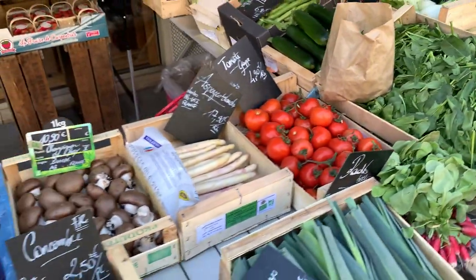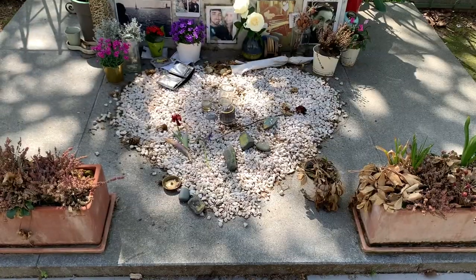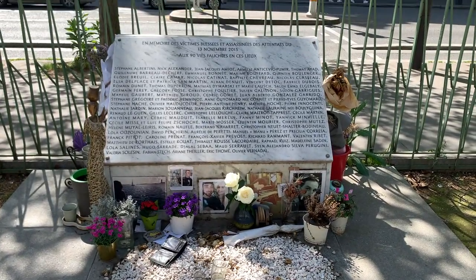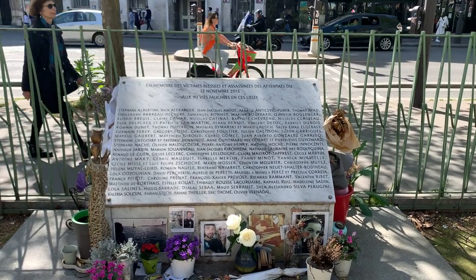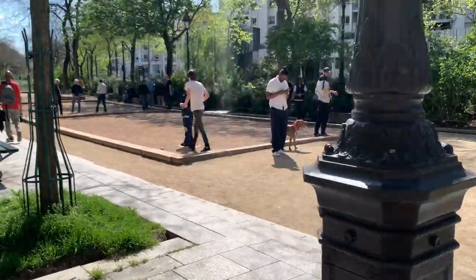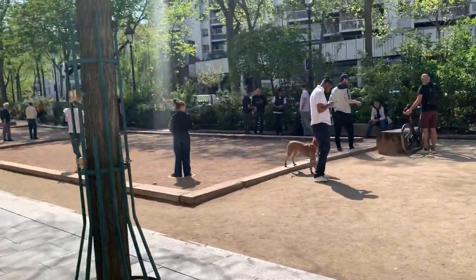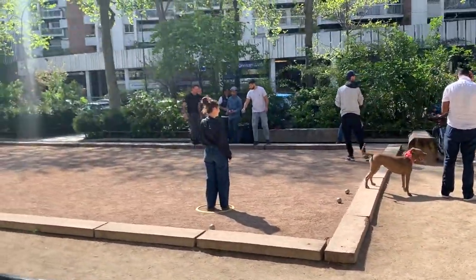Walking past some nice French grocery stores, we ended up near the Bataclan club, which was the site of the 2015 terrorist attacks. There's still a memorial there, which reminds us of that terrible deed. We also saw quite a bunch of French people playing boule and enjoying the nice April weather in Paris.